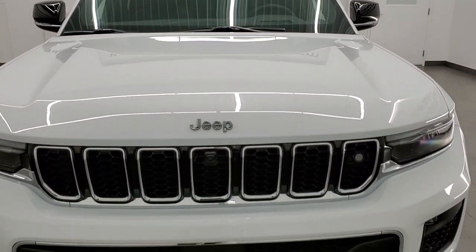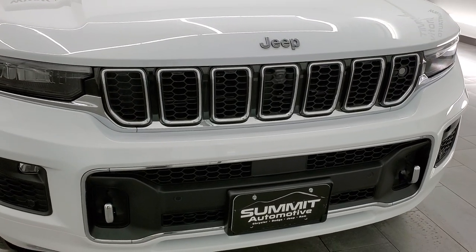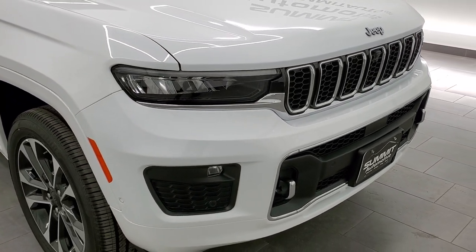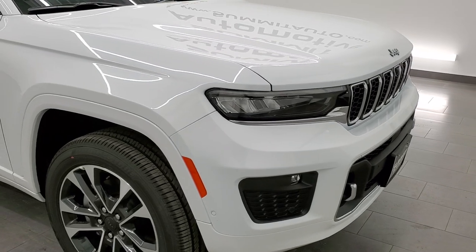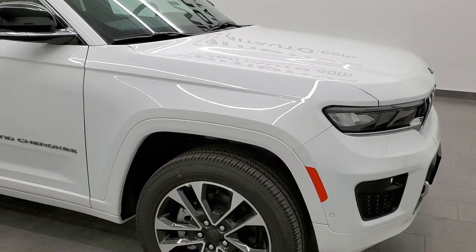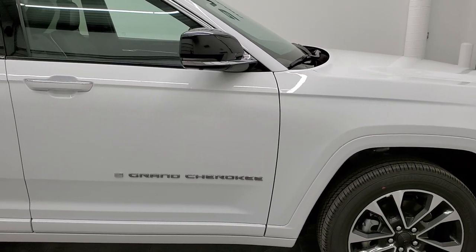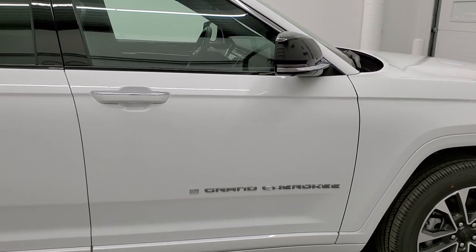On this video we're going to do the walk around, check out the original window sticker, and then check out everything this vehicle has to offer on the interior — from the radio to the seats to the options on the inside.